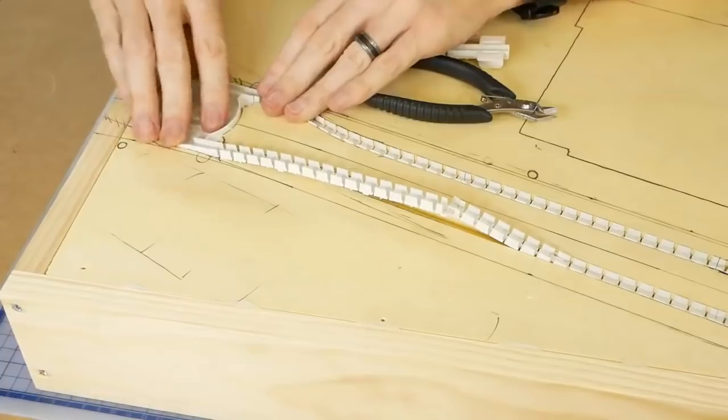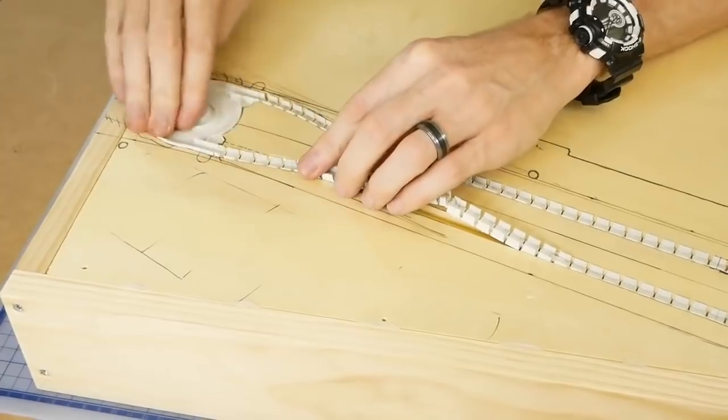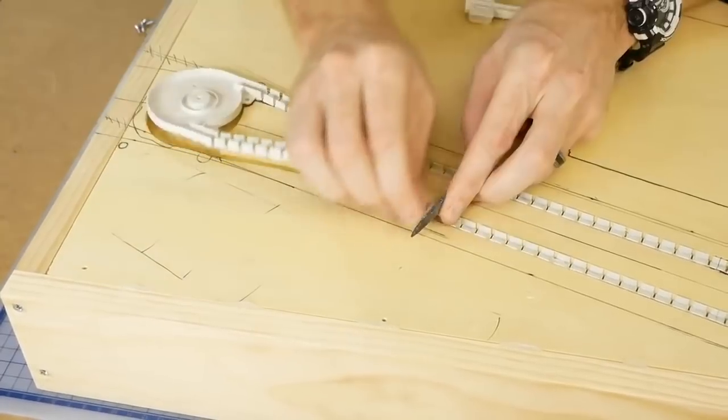You can see here that one side of the track just happened to match up perfectly with the turning loop. However the other side didn't quite match up perfectly — it was easy enough to trim away the extra length and get it back to a perfect fit.